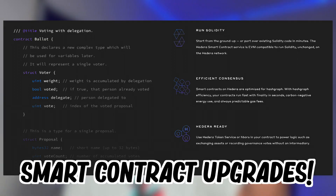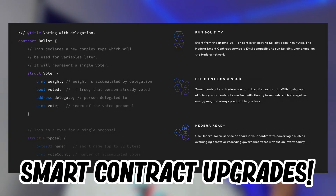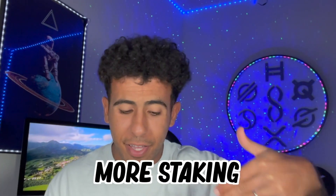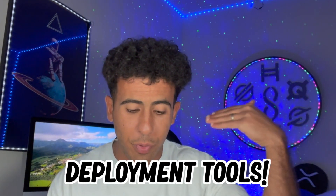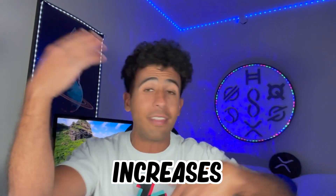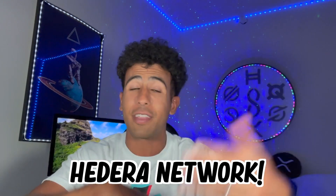If we take a look at the roadmap for Hedera, we have smart contract upgrades, mirror node data scalability, more staking upgrades, deployment tools, and scheduled transaction merging. Basically, what you need to know is that all of this increases the value of the Hedera network — that is exactly what we want to see. More and more improvements day by day, week by week.